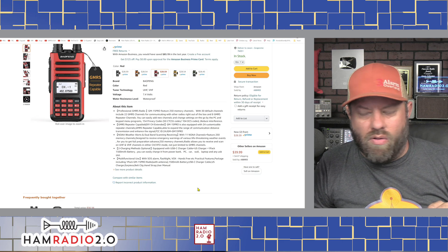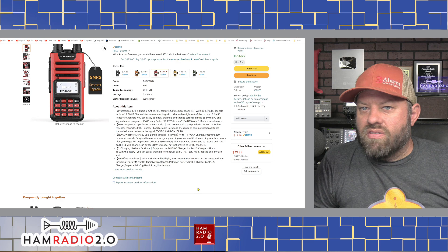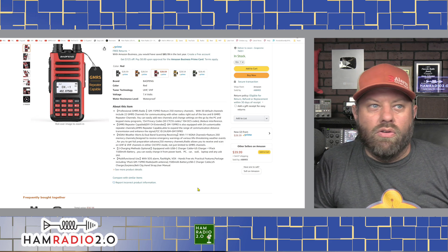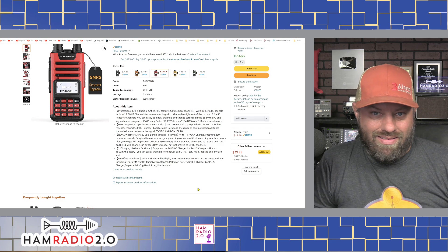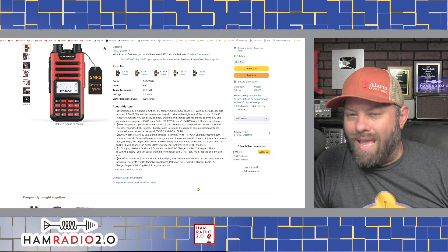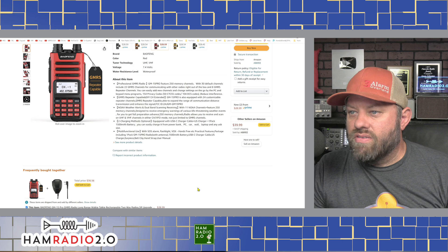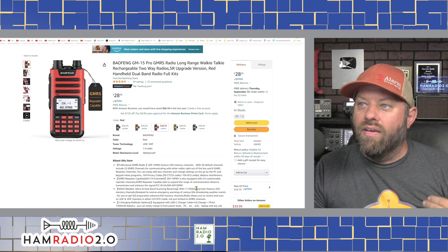It is equipped with USB-C charging - this is really big. A lot of GMRS radios don't have this. USB charging is something I would consider very important for preppers or off-grid communications. If you're going off-grid or bugging out somewhere, you're not going to be taking a generator with you. Anything with USB charging will fit that bill. This one has USB-C charging and two charging methods: a 1500 milliamp-hour battery with a wall socket charger, but it can also be charged via USB-C. Coming in at $28, it is the first radio on our list.